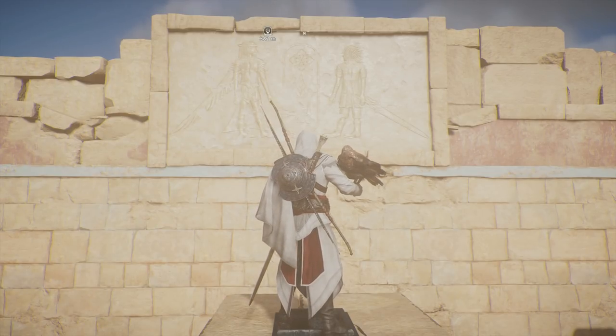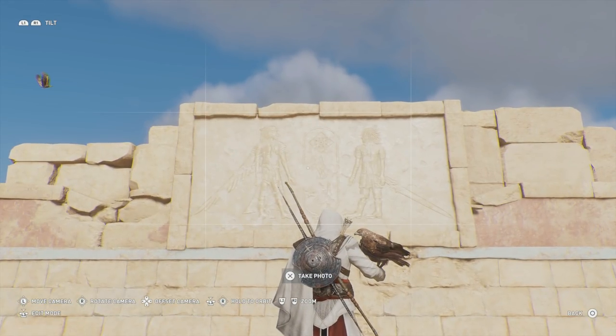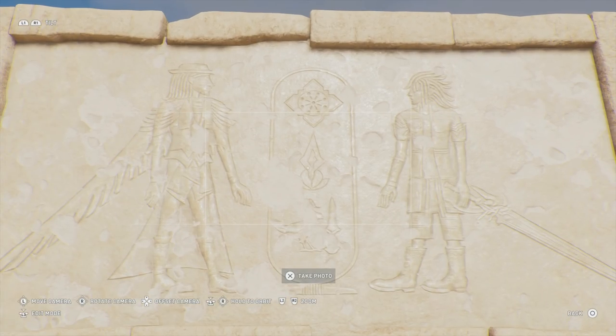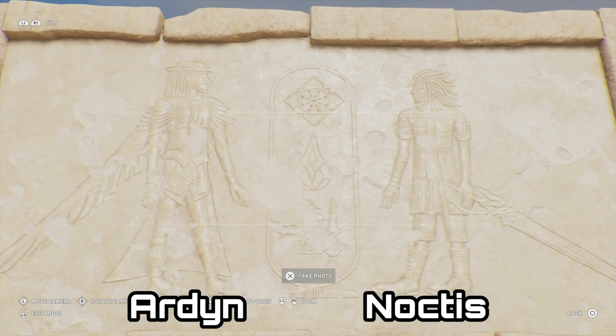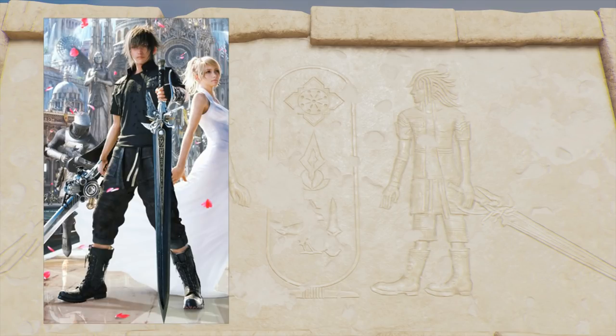Yeah, it stands out pretty obviously among all the other hieroglyphs and stuff in the game. So if we take a bit of a peek in and zoom in a bit, you can see very definitely we have Noctis on the right-hand side with his classic Doc Martens on, that crazy hair, as well as his pretty signature sword. It's not the engine blade, but it is a sword that he wears on most of the cover art for the game.